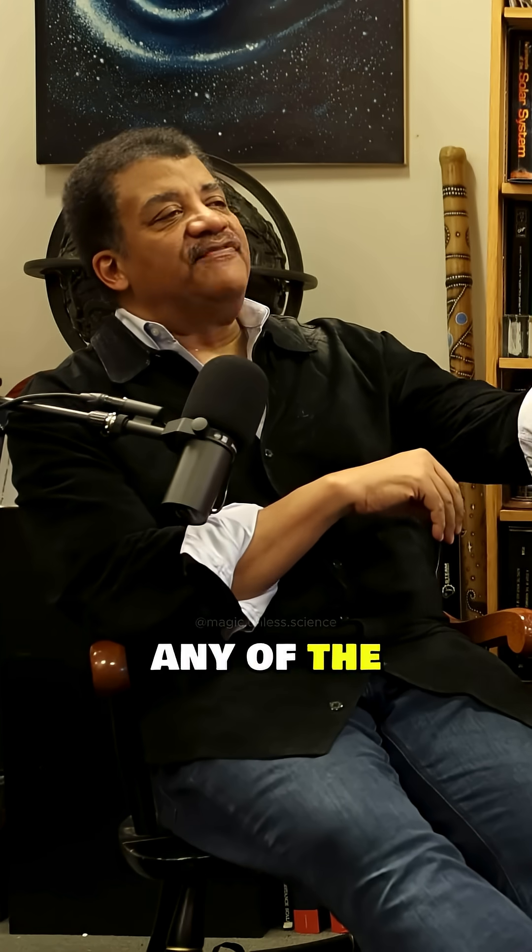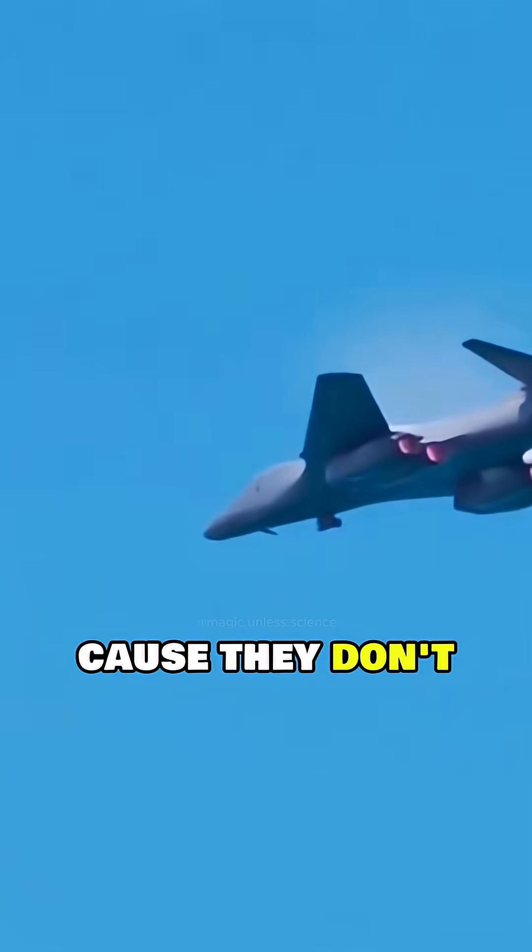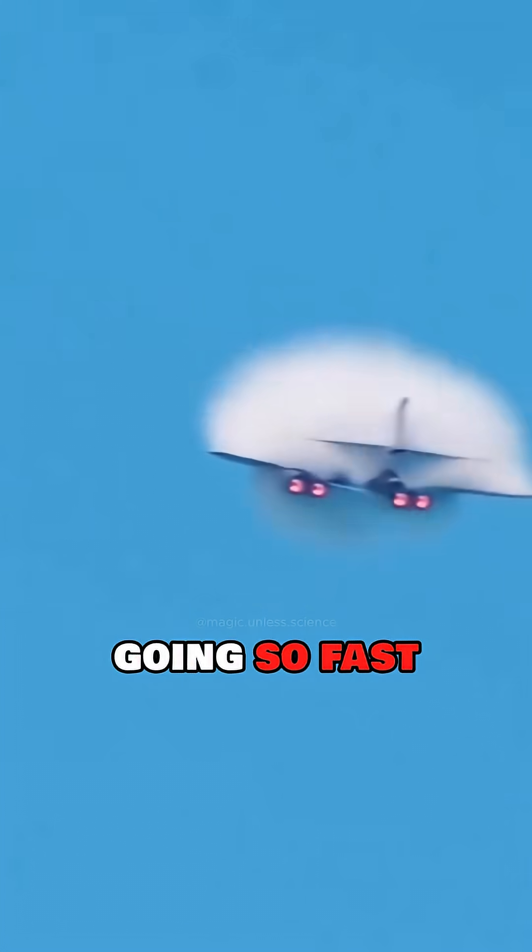Same thing with supersonic planes — when they go supersonic, they reduce the area of the wing because they don't need it since they're going so fast.